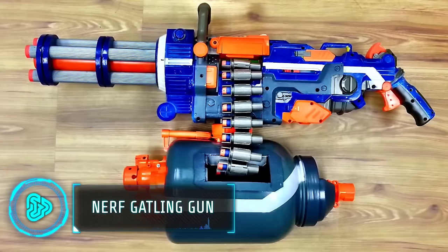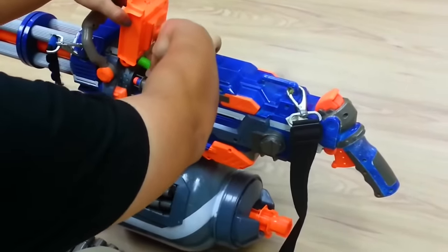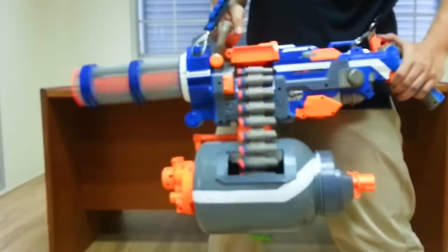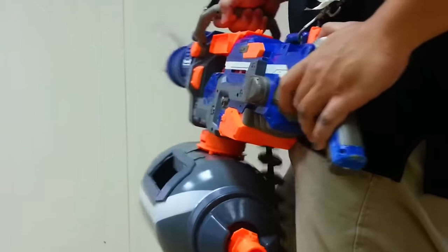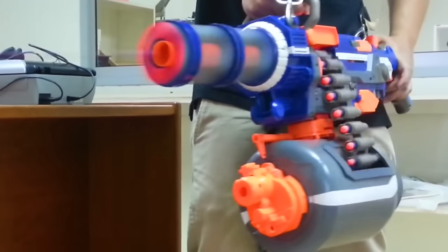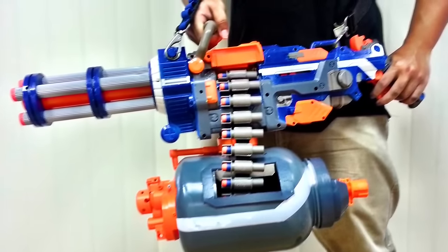Demonstrating the creativity of the Nerf enthusiast community, this next gadget will definitely interest you. This incredible homemade Nerf Gatling gun is a modification of the popular Nerf Vulcan for increased firepower on the foam battlefield. Its 25-dart belt and motorized firing deliver a rate of 3 darts per second to overwhelm opponents. It costs $834.